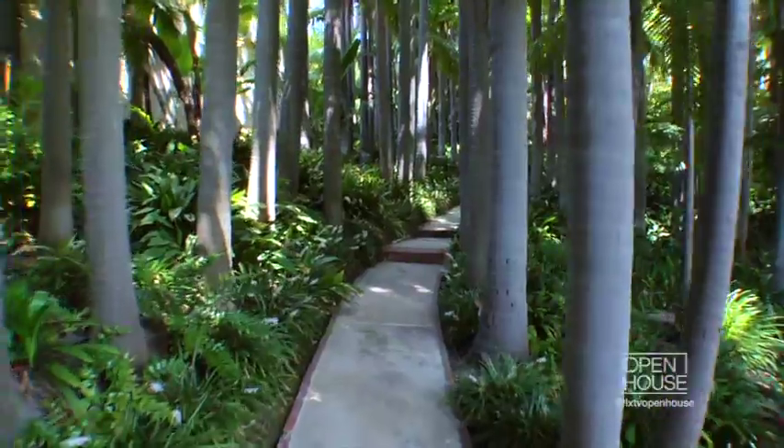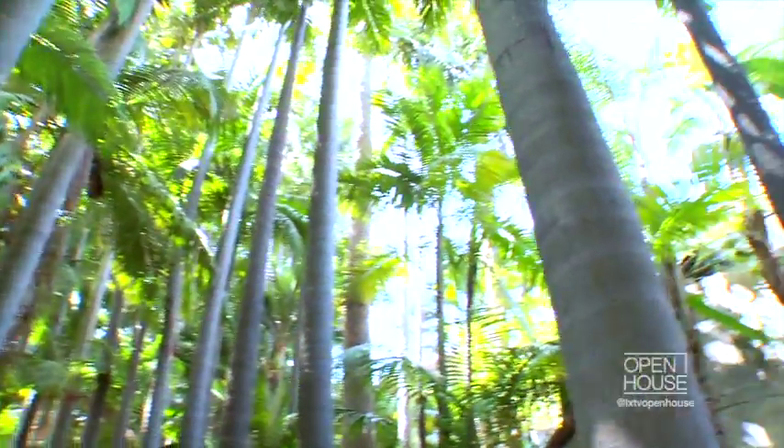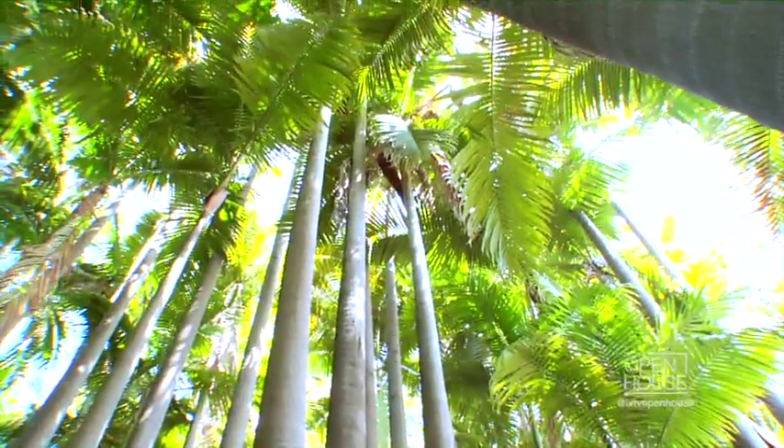I feel like I'm in the middle of a tropical paradise. Well rightly so — these are all tropical palms called king palms from tropical Australia. There's about two and a half acres here, and these are about 60 feet tall. It's just so charming and so exciting.